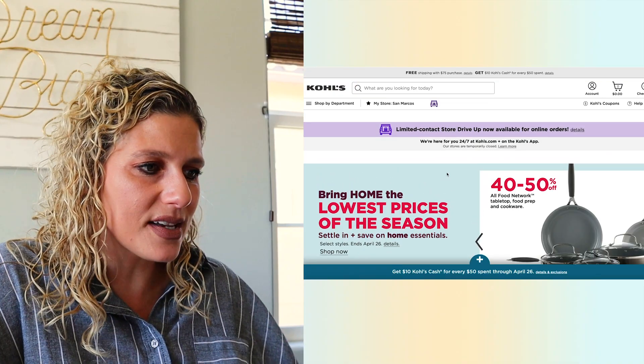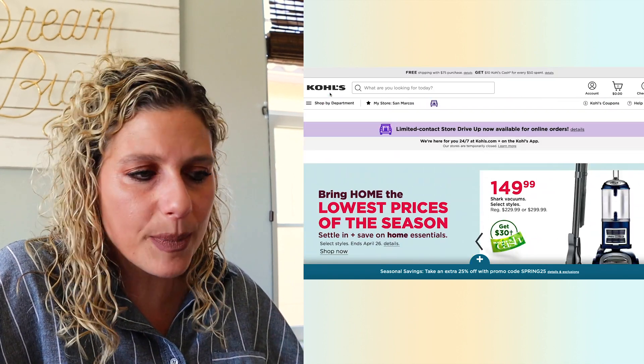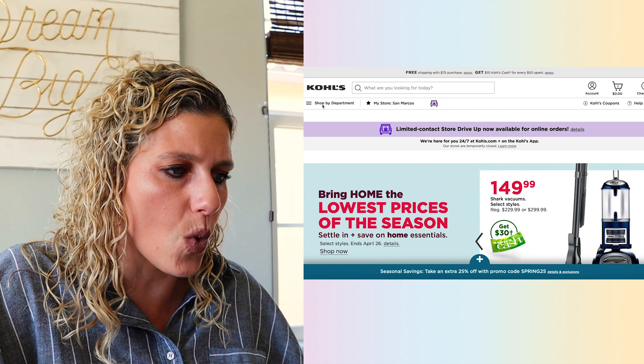Just like a TJ Maxx or a Marshalls, Kohl's can get a little overwhelming. You're not really sure — should I buy a vacuum? Should I buy my kids' clothes? Should I buy a blazer? Where should I go in Kohl's to get what I need? But for today I'm really just shopping for clothes.